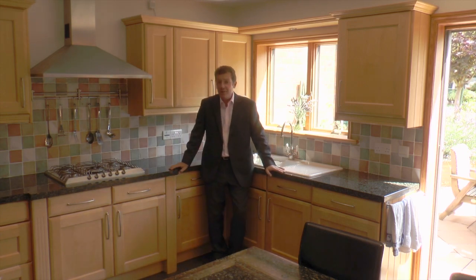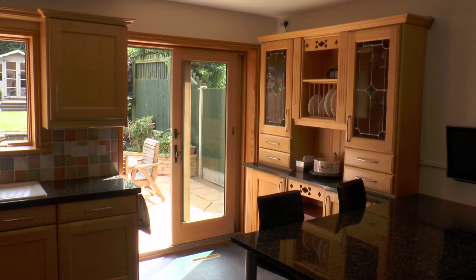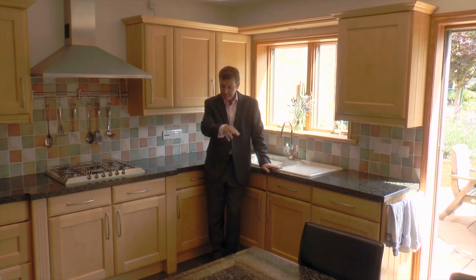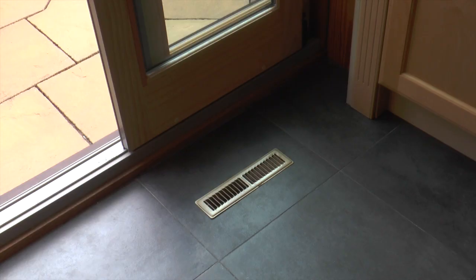Here we are in the lovely kitchen diner with great views over the rear garden and patio doors to get out to it. There are acres of granite work surfaces everywhere and a breakfast table. As with the rest of the house, there are no radiators anywhere because the whole house has a hot air heating system, which is fabulous.